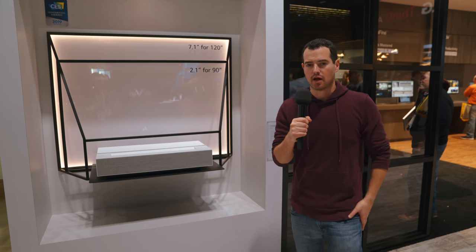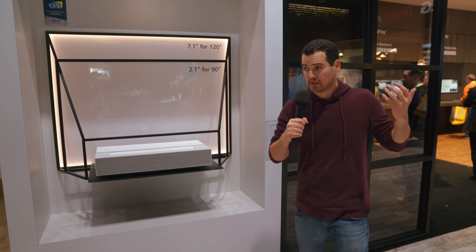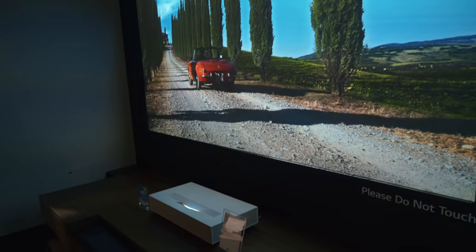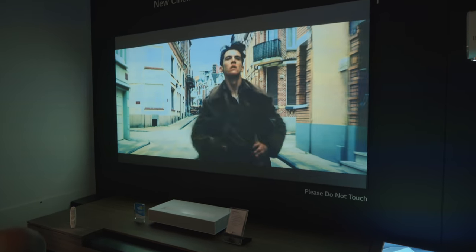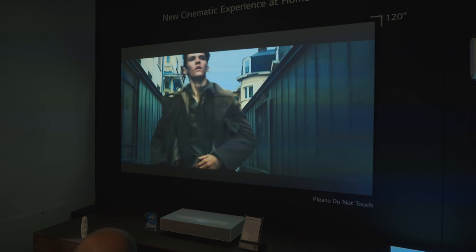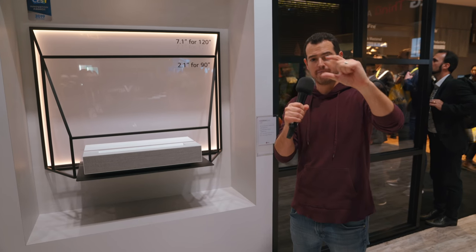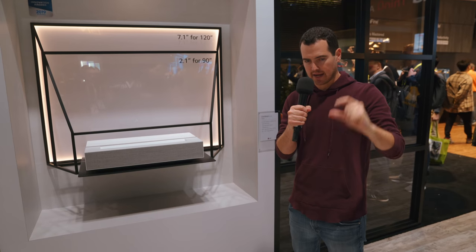One of the knocks on projectors is that you need a perfect scenario — you need a dark room. They've got it in a room behind us, but there's obviously a lot of really harsh light here at CES, harsher than you'd ever have in a house. And it looks pretty bright — it's got 2,500 lumens built in. You also don't need a screen; you can just project it onto a wall. You can also mount it on the ceiling. Just for perspective, about two inches gets you a 90-inch screen.